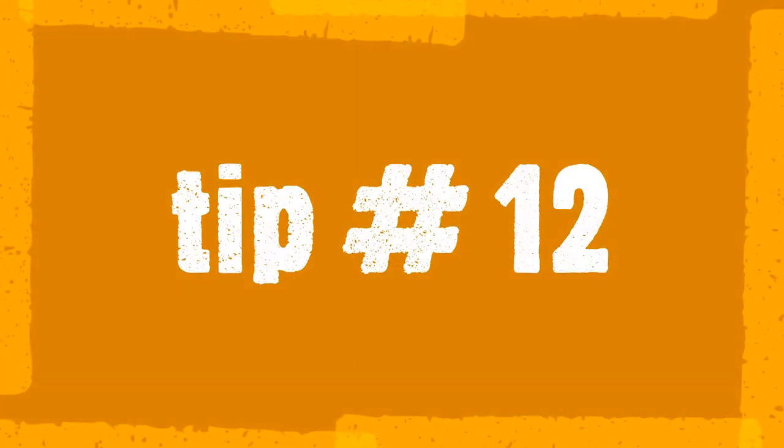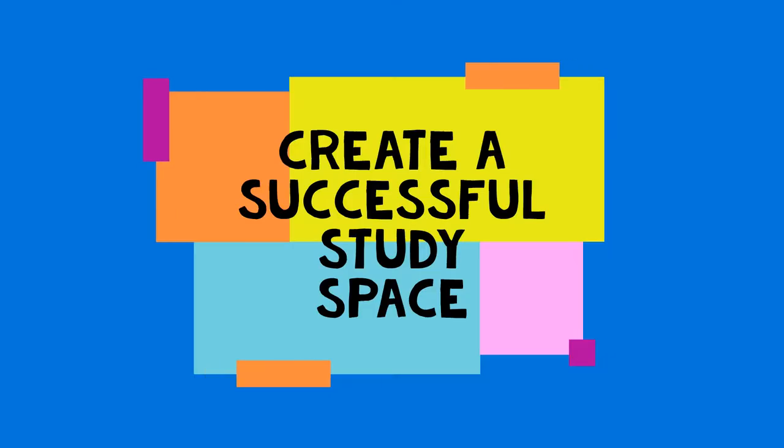The ACS Student Ambassadors are here to give you 12 tips for becoming a star student at Annunciation. Most kids do homework whenever and wherever, but the right atmosphere can make all the difference in how much information you retain. See how you can transform your den or basement or kitchen table into a smarter learning environment.